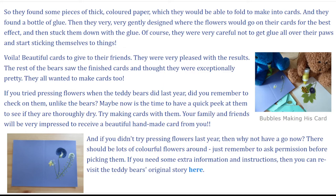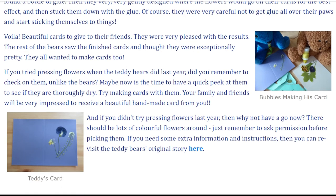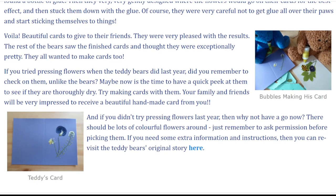The rest of the bears saw the finished cards and thought they were exceptionally pretty. They all wanted to make cards too. If you tried pressing flowers when the teddy bears did last year, did you remember to check on them, unlike the bears? Maybe now is the time to have a quick peek at them to see if they are thoroughly dry. Try making cards with them. Your family and friends will be very impressed to receive a beautiful handmade card from you.